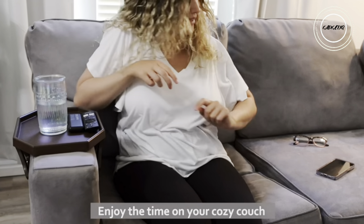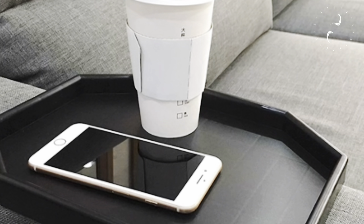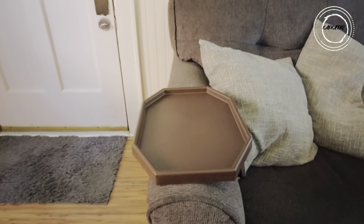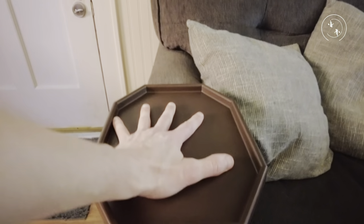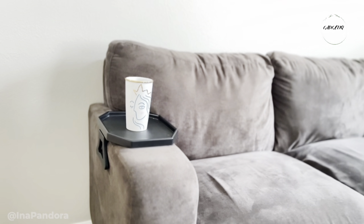This tray is a must-have, ensuring your beverage, remotes, eyeglasses, and phones are always within arm's reach. The strong spring arms guarantee stability, effortlessly fitting arms of various shapes and sizes. No stress, no tools — just clip on and savor the simplicity of sofa living with the sofa arm clip table.